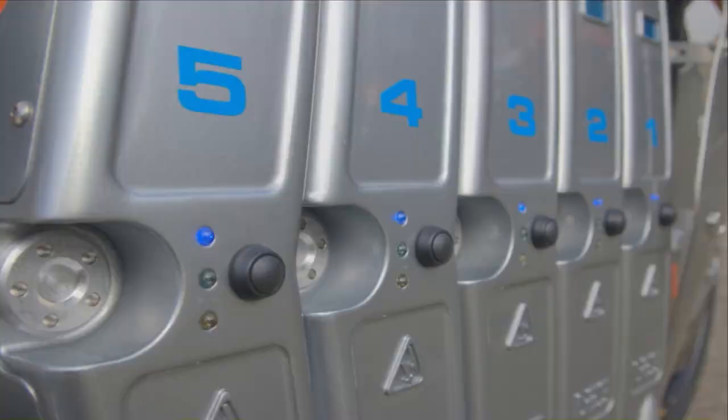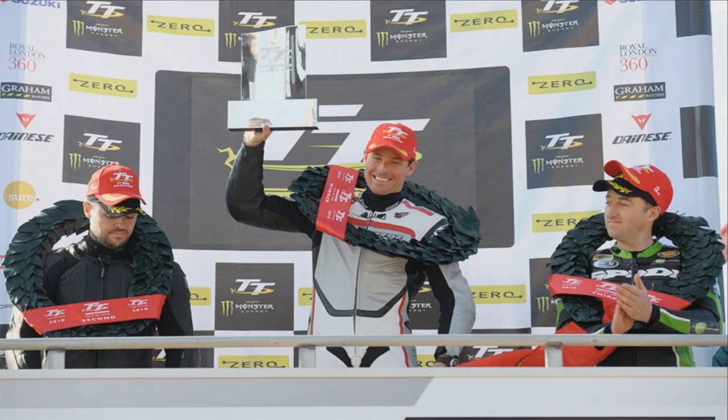MotoSYS is talking about going after a land speed record bike. We want to take electric vehicles faster than they've ever been before, especially on two wheels. I don't think that we'd be able to get there without the tools that we have from the NVIDIA Maximus workstation.